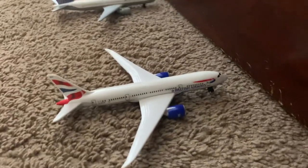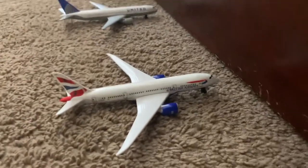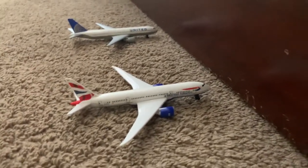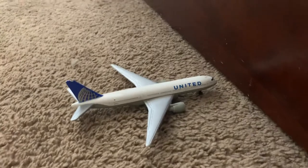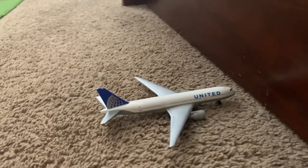Here's a British Airways Boeing 787 — I'm not sure if it's the 8 or 9 — and it just arrived from London Heathrow. Last plane right over here is a United Boeing 767-300ER and it's going to be heading out to Manchester Airport.